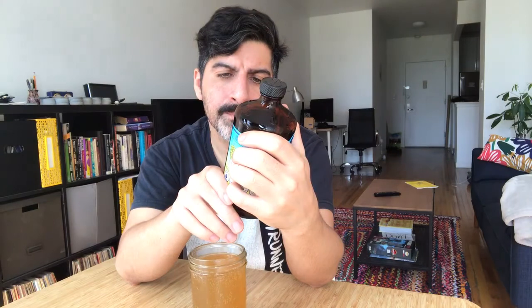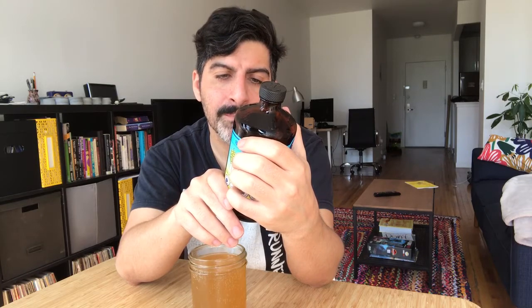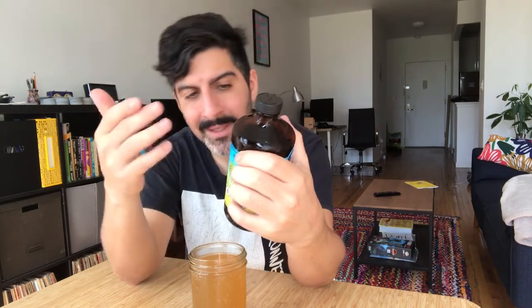Ingredients: organic kombucha, kombucha culture, organic black tea, organic green tea, cane sugar, carbonation, cold-pressed organic grape juice. That makes sense with the ingredient list — grape juice is last, which I think means it's lowest in quantity. That's probably why it's really hard to taste the grape.